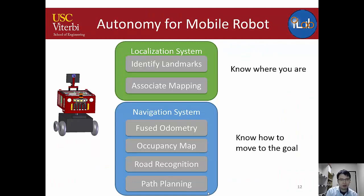What does autonomy mean for a mobile robot? The robot needs to know where it is — that's the localization system, using vision to identify landmarks and recall previously seen locations. The navigation system also needs to maintain heading direction and keep the robot on the road even when localization is uncertain. When reaching a junction, the robot must decide whether to turn left or right.